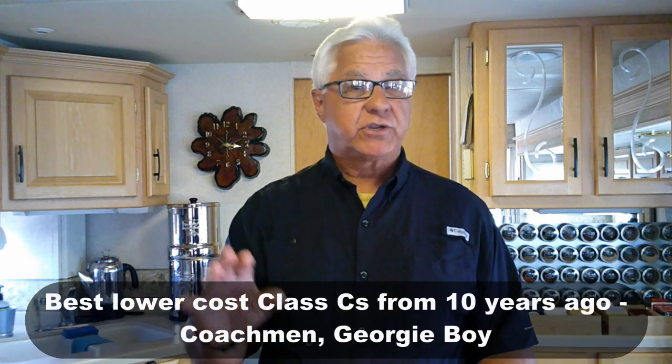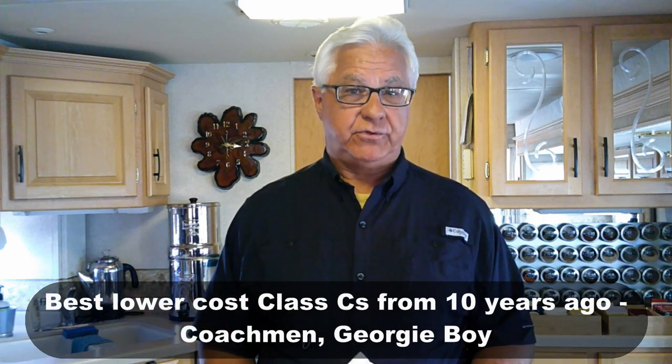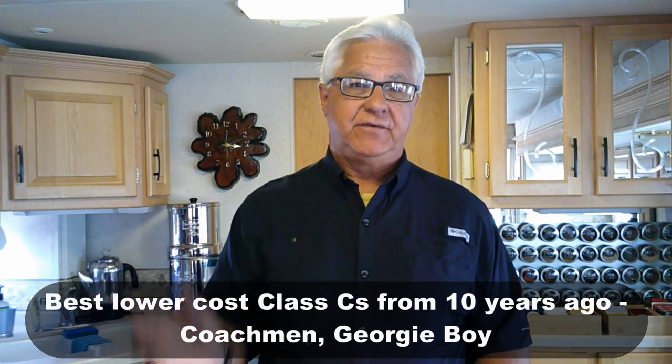On the lower end from ten years ago, we'll give a nod to Coachman and Georgie Boy — good considerations brand-wise for entry-level Class C's from that era.